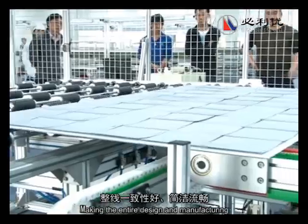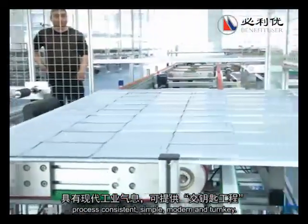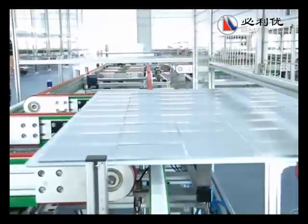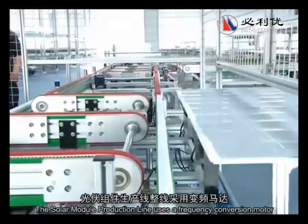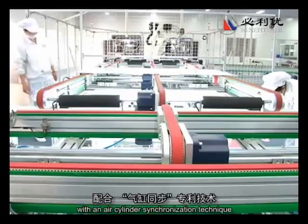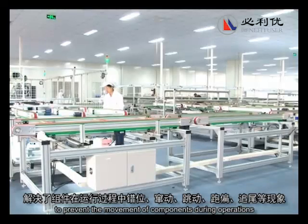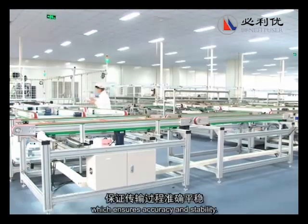Making the entire design and manufacturing process consistent, simple, modern, and turnkey. The solar module production line uses a frequency conversion motor with an air-cylinder synchronization technique to prevent the movement of components during operations, which ensures accuracy and stability.